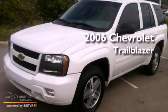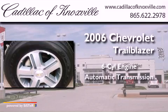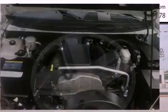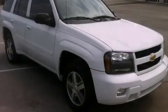This is a 2006 Chevrolet Trailblazer. It has a six-cylinder engine and an automatic transmission. Its top features and packages include the convenience package and much more.